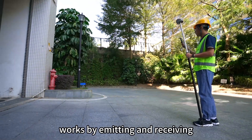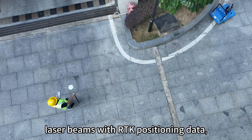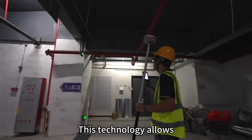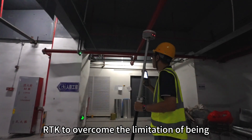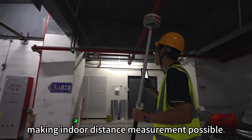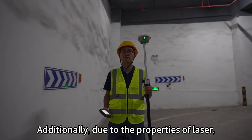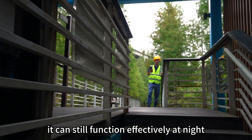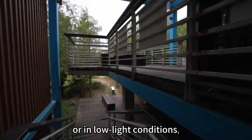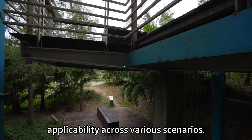Laser measurement works by emitting and receiving laser beams with RTK positioning data to achieve long-distance region and coordinates measuring. This technology allows RTK to overcome the limitation of being nearly unusable indoors, making indoor distance measurement possible. Additionally, due to the properties of laser, it can still function effectively in low-light conditions, further extending RTK's applicability across various scenarios.